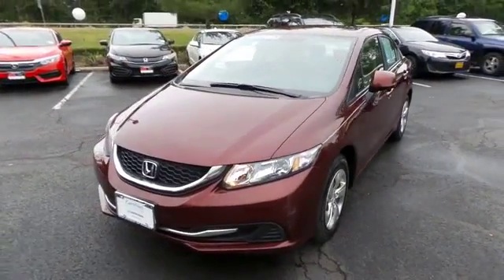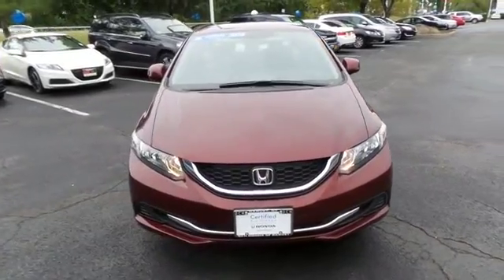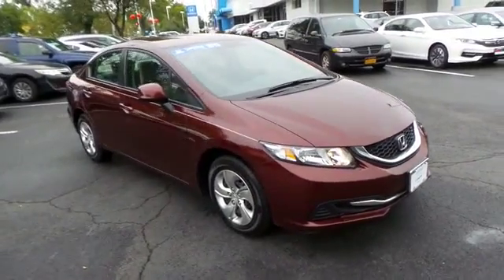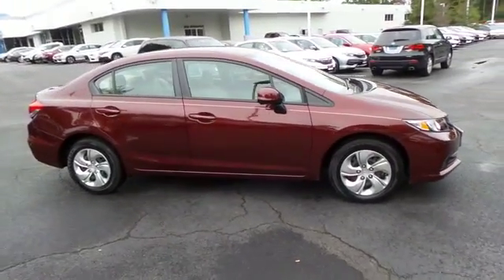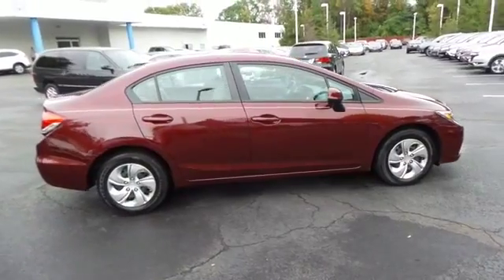Here we're viewing a gorgeous, super low mileage 2013 certified pre-owned Honda Civic LX sedan finished in crimson red pearl paint with beige cloth seats, powered by a 1.8-liter i-VTEC four-cylinder engine and a five-speed automatic transmission, equipped with 15-inch wheels with full deluxe covers.